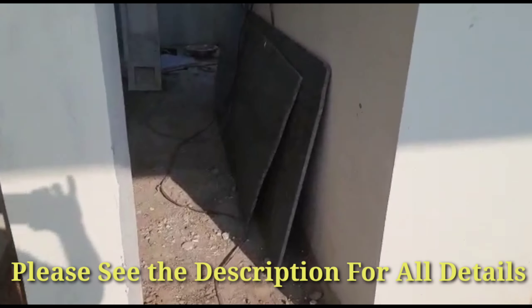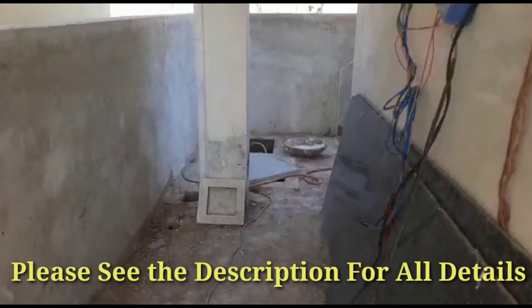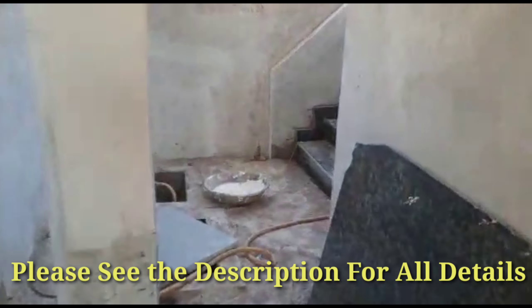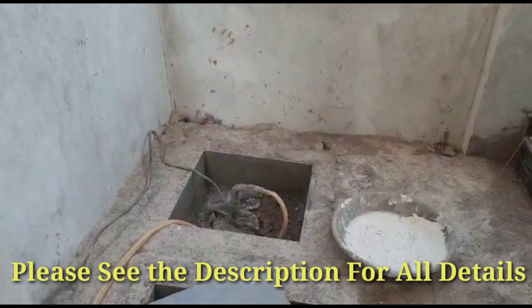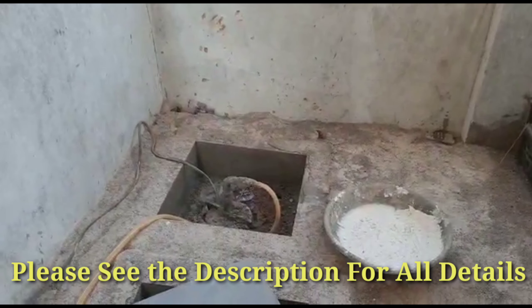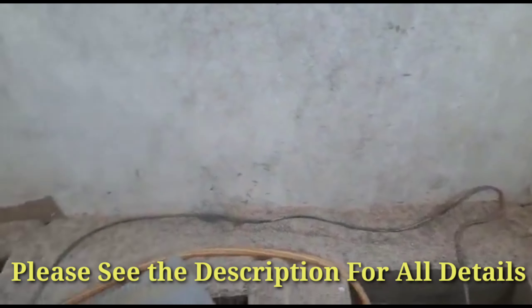This is the approach passage to the house. In the northeast portion of this house they have provided a bore point and a storage water sump.